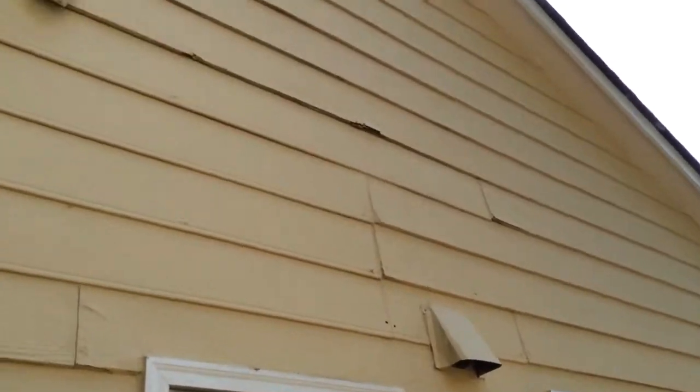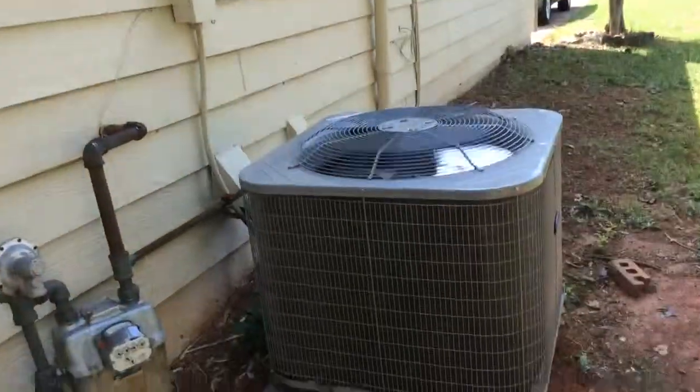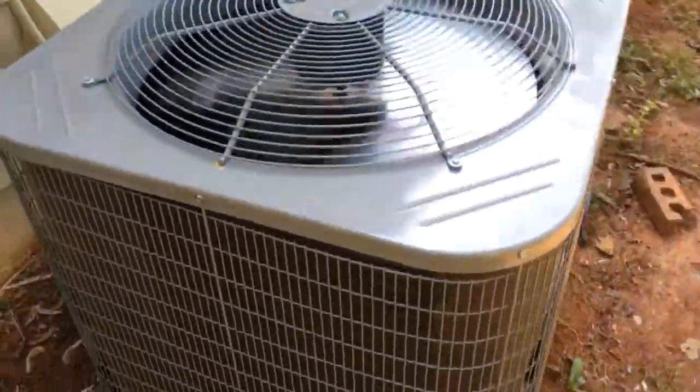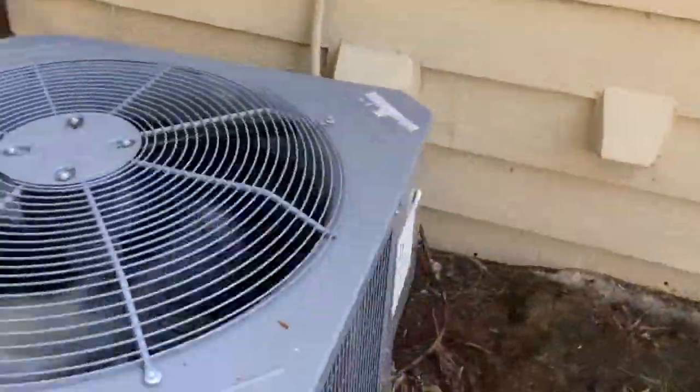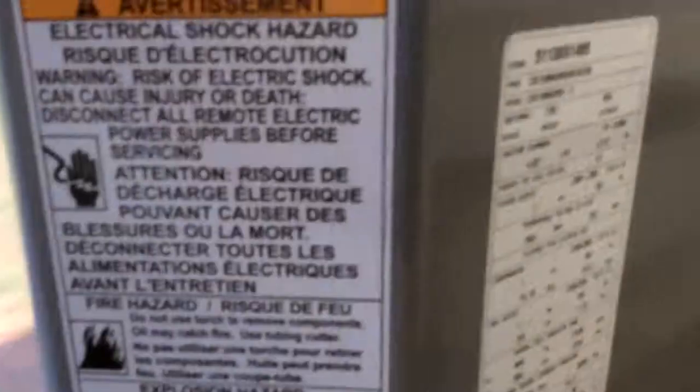There's a little bit of damage to the siding over here — this is wood siding. Here's our gas meter. There's a brand new air conditioning unit and handler inside, and it's in great shape.